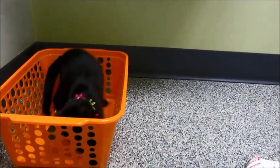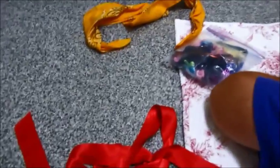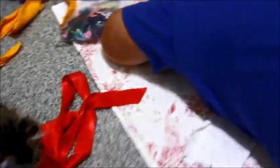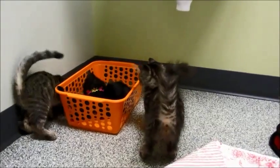Little Flounder doesn't like her necklace — well, she's playing with it, so I think she does like it! Aren't they cute? Come on down and pick out your favorite kitten. Thanks for watching!